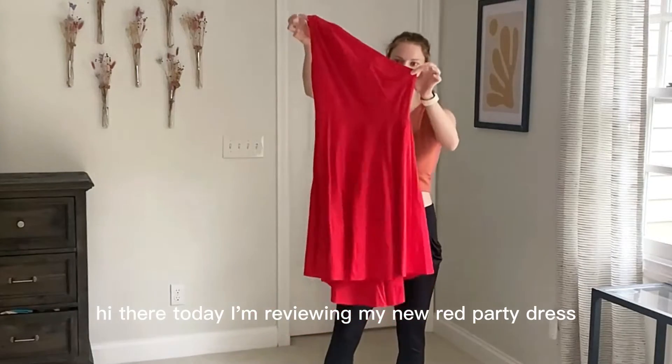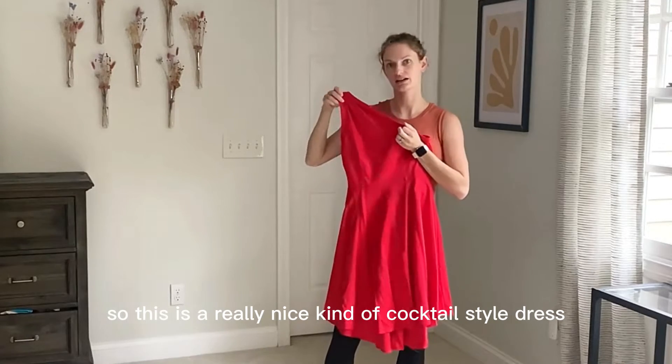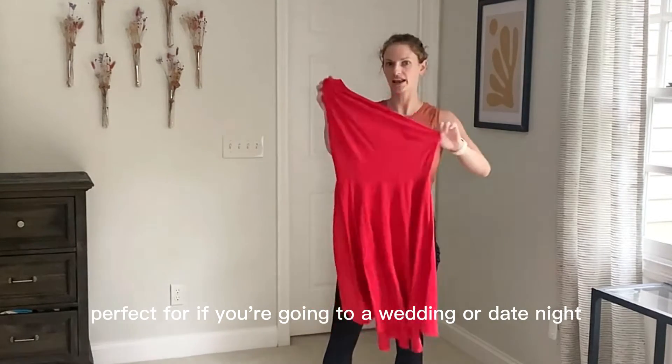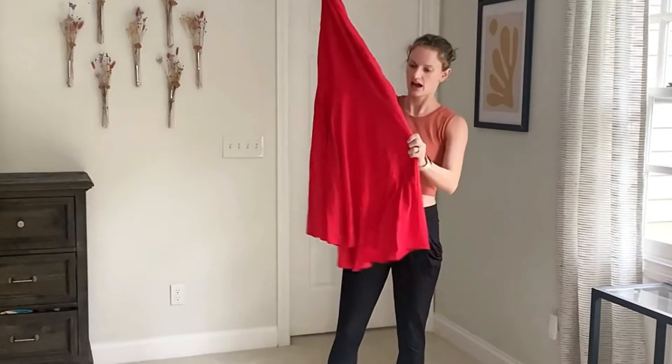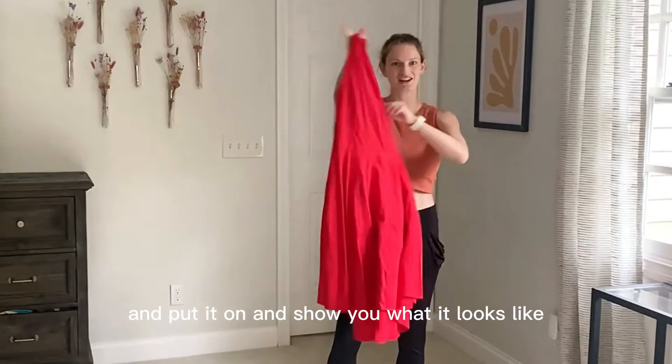Hi there. Today I'm reviewing my new red party dress. So this is a really nice kind of cocktail style dress, perfect for if you're going to a wedding or date night, something like that. It's a nice bright red material. I'm going to go ahead and put it on and show you what it looks like.